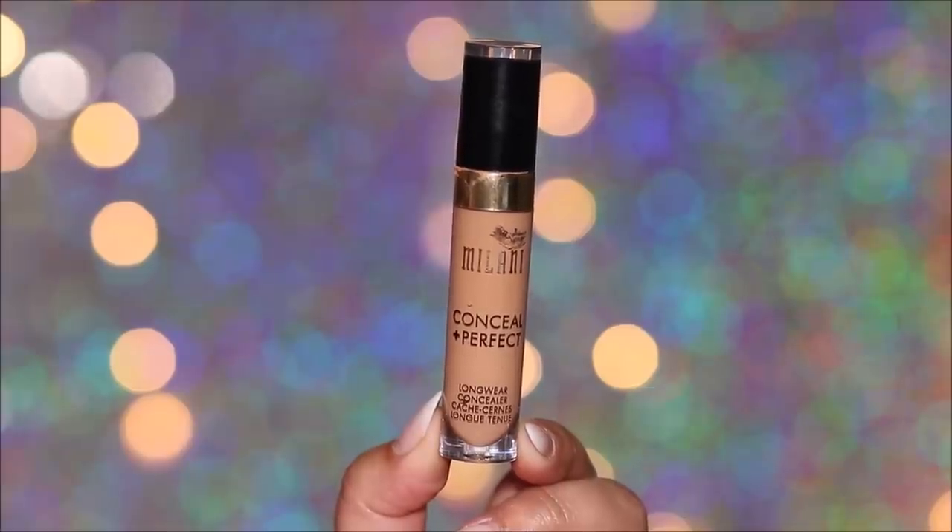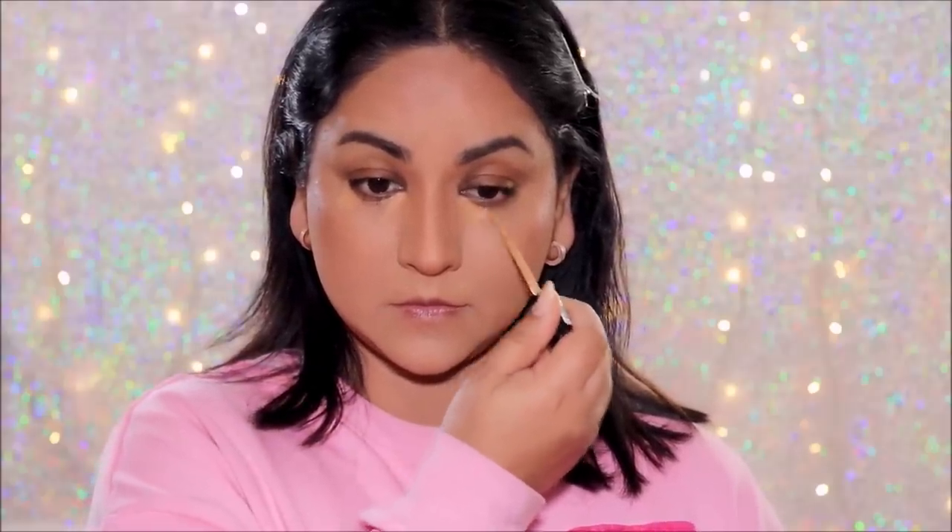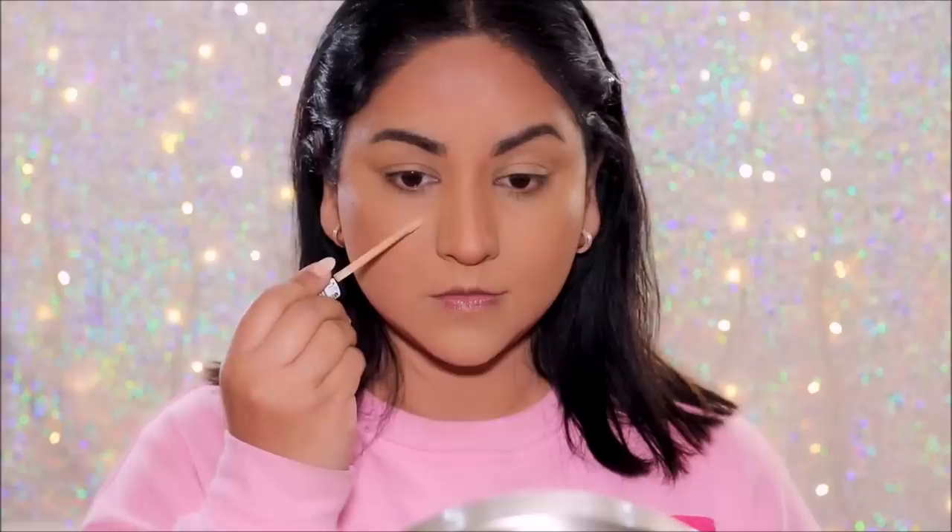Next I'm going to use a concealer that's a true match to my skin tone — the Milani concealer in shade 145 — to conceal dark circles that are still visible and patches around my mouth. Although color correctors can neutralize everything, sometimes they don't have enough coverage, so you'll need a concealer. When concealing, use something that's a true match to your skin tone so it doesn't mix with the undertones and give you an ashy look.